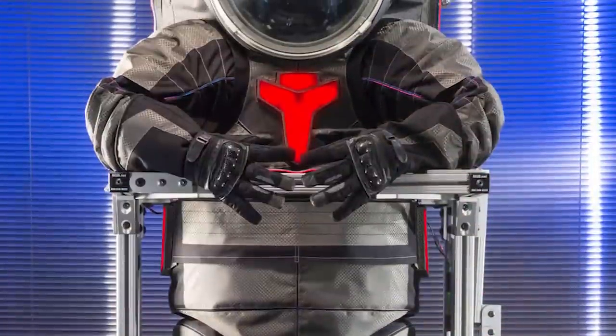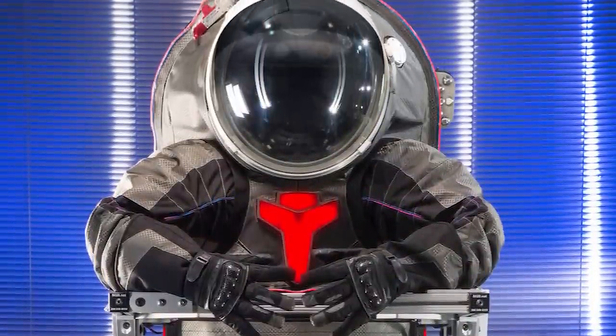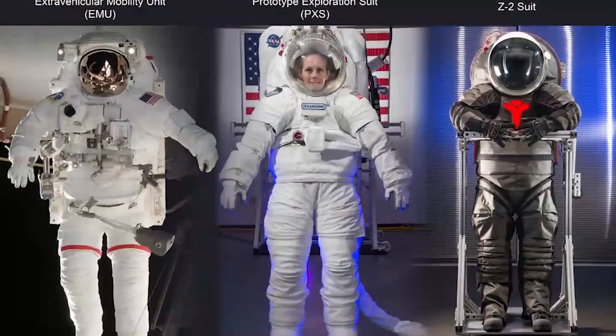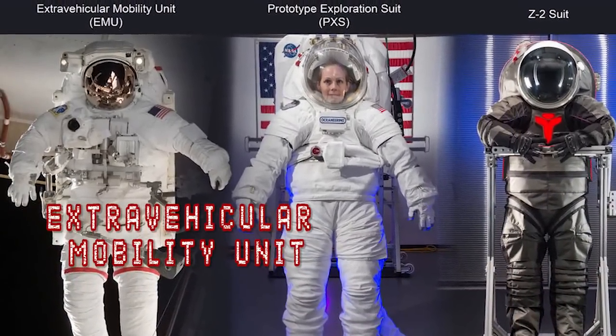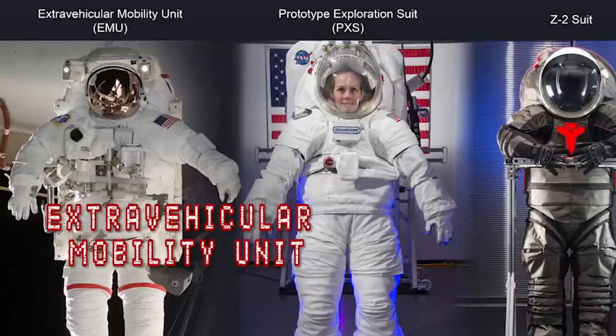There will certainly be different suits for different tasks. The Z2 suit will be made of lightweight alloys that will result in high durability. There will also need to be a suit that's more flexible for gathering resources. Other larger suits, like the extravehicular mobility unit, will be better for exploration from the large amount of resources it can store, but mobility is limited.